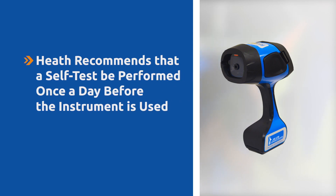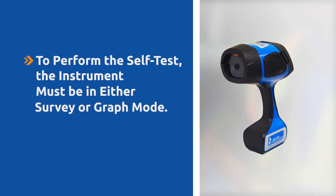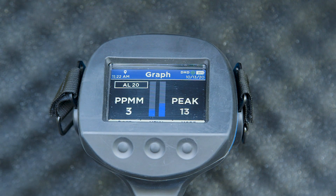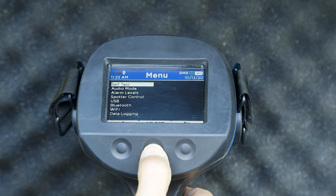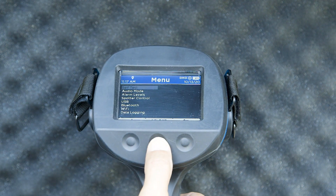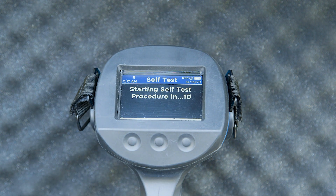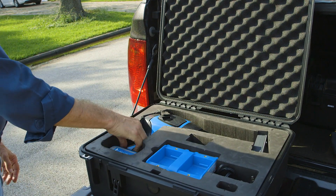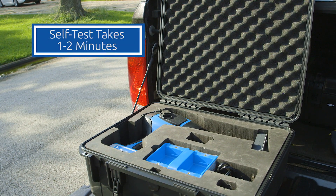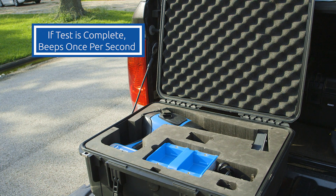Heath recommends that a self-test be performed once a day before the instrument is used. To perform the self-test, the instrument must be in either survey or graph mode. To begin the self-test process, press the center menu button, then press the center select button. Press the center start button to start the self-test. You will have 10 seconds to lay the instrument flat in its case. The self-test takes approximately one to two minutes to complete. Once the test is complete, the instrument will beep once every second.